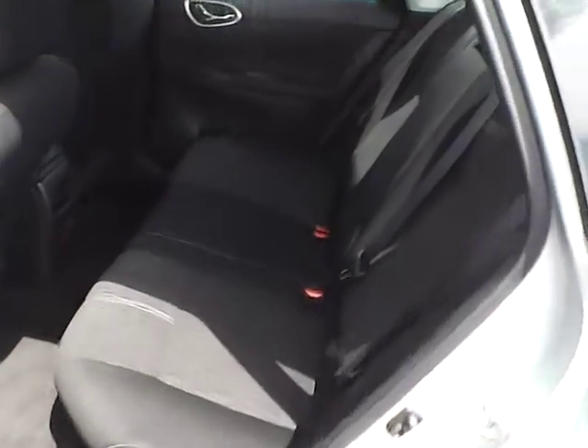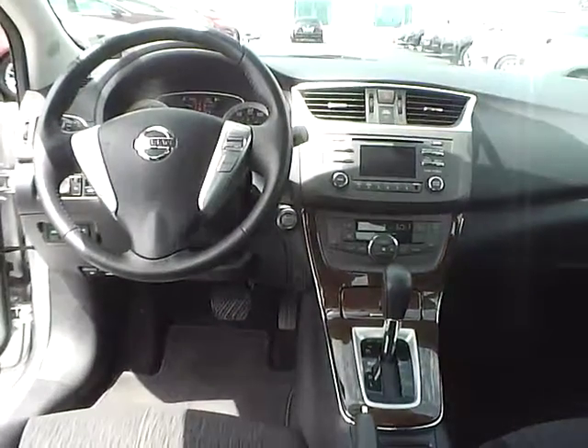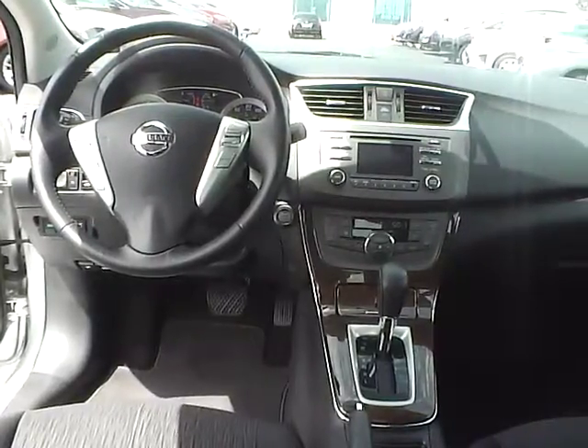Folding rear seat. Come check us out at Jim Kime Ford. You can also visit our online showroom at JimKimeFord.com. We'll see you next time.